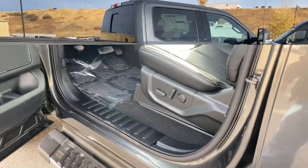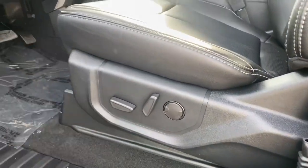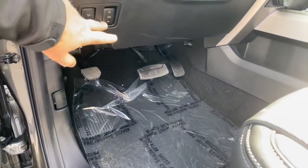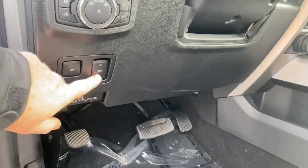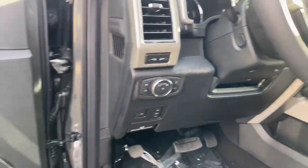Alright, crawling inside this beast — a couple things we see right off the bat. We've got a power driver's seat, power passenger seat, and power adjustable pedals right up here. We also have power telescoping and tilt steering wheel.